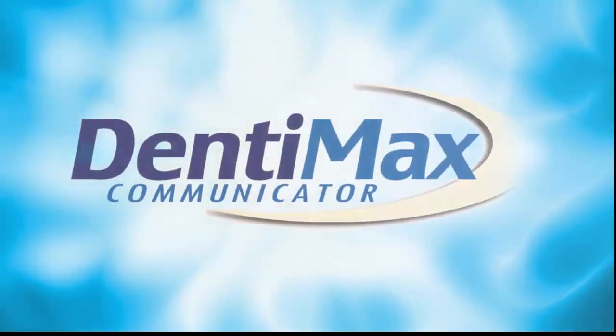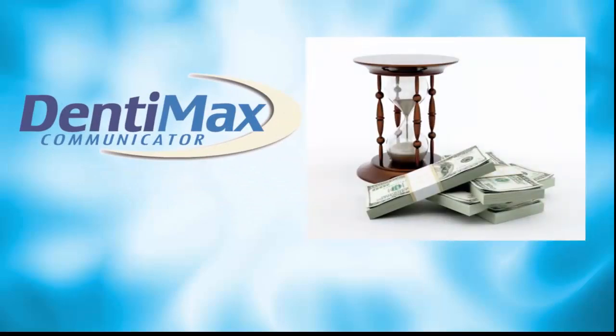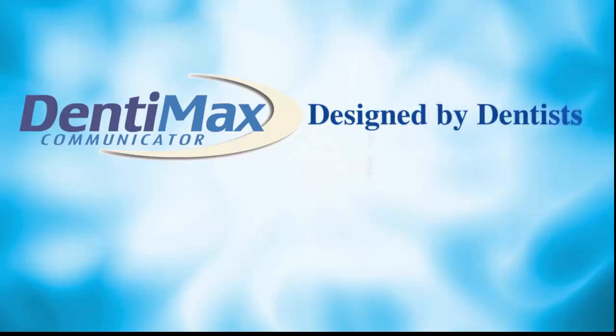In our ongoing effort to provide our offices with the latest and best technology, we are proud to introduce our patient communication system. This revolutionary cloud-based system will save your office hundreds of hours and thousands of dollars so you can focus on what you do best, caring for your patients. Designed by dentists for dentists,